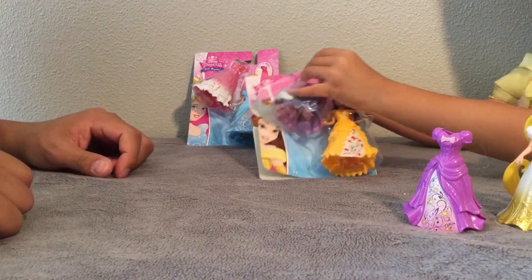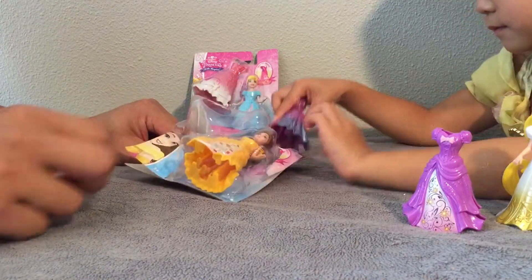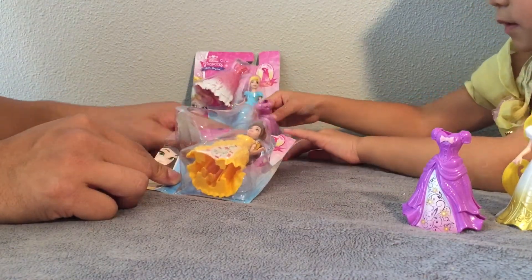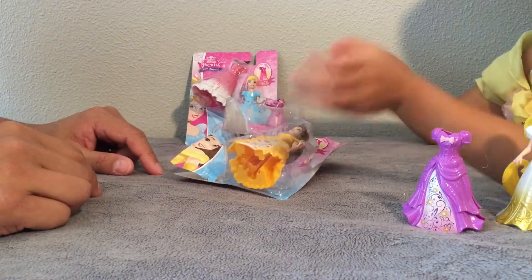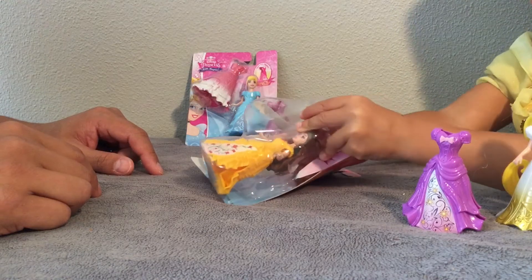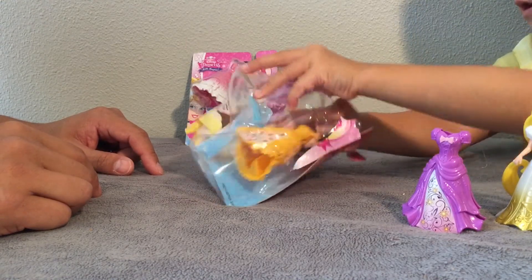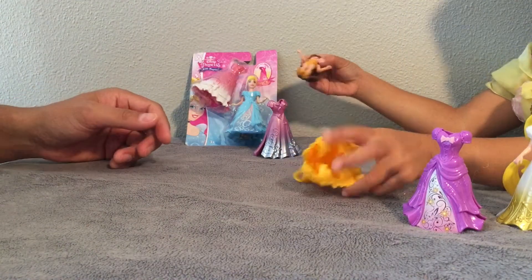Let's go ahead and open up Belle. Fifi, can you open up Belle? Oh wow, she has a pretty — what color dress is that? Pink? Yeah. And then what's this one? Orangey yellow. Beautiful.